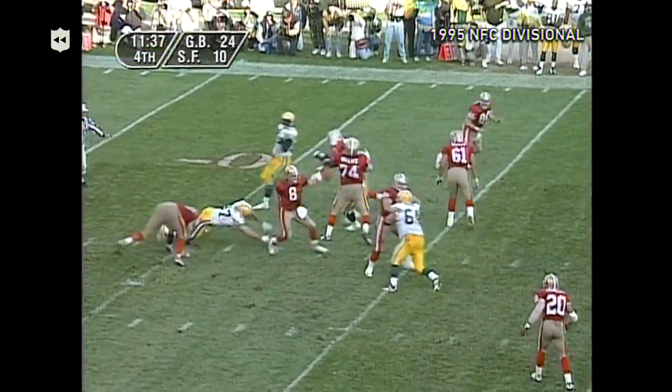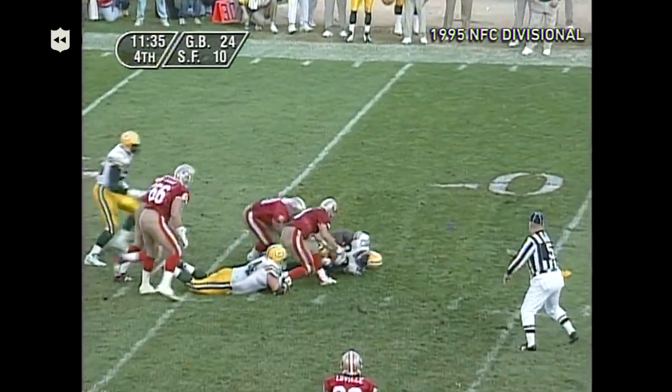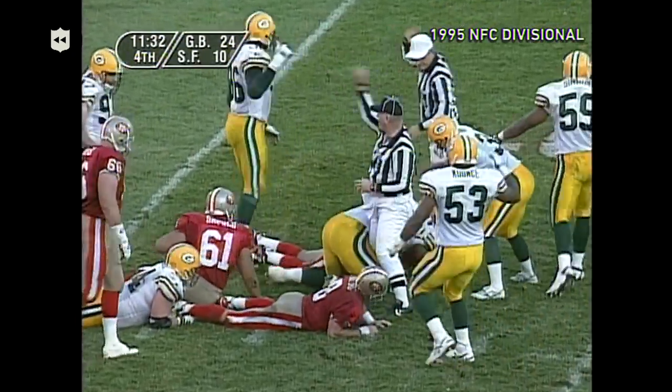Milstead protecting. Now steps up, gets away briefly, then fumbles the ball! The Packers have it! That's going to be about the ball game, probably.